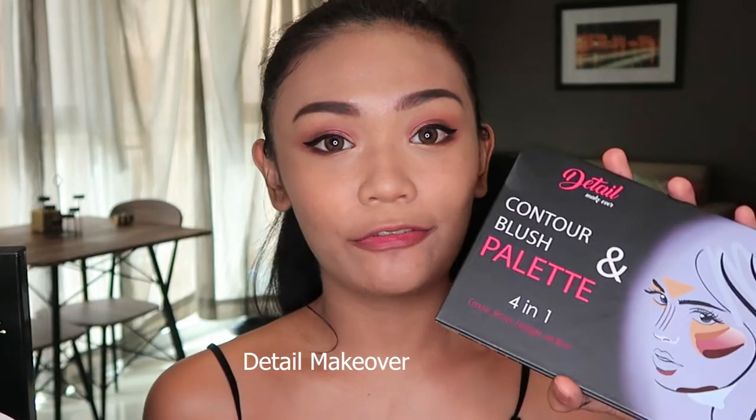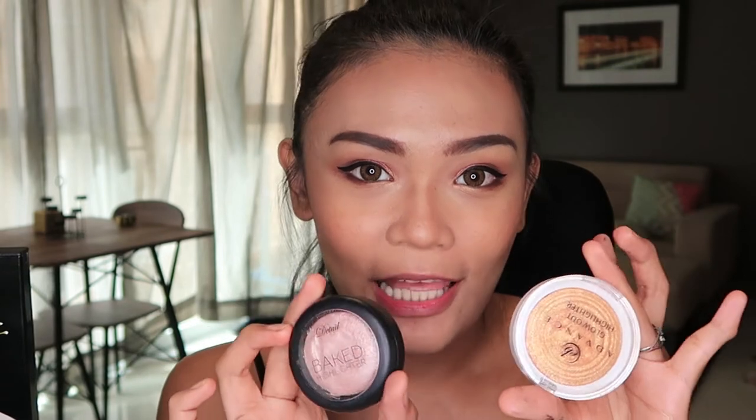It's the contour blush and highlight palette from Detail. I'm sure you've heard of them — they have a lot of great products. I also have their highlighter. I think I'll use this color for contour. And I'll try the blush too. For highlight, I have the baked highlighter from Detail and the Glow Out highlighter from Evervelena. I think I want more of a golden glow today.